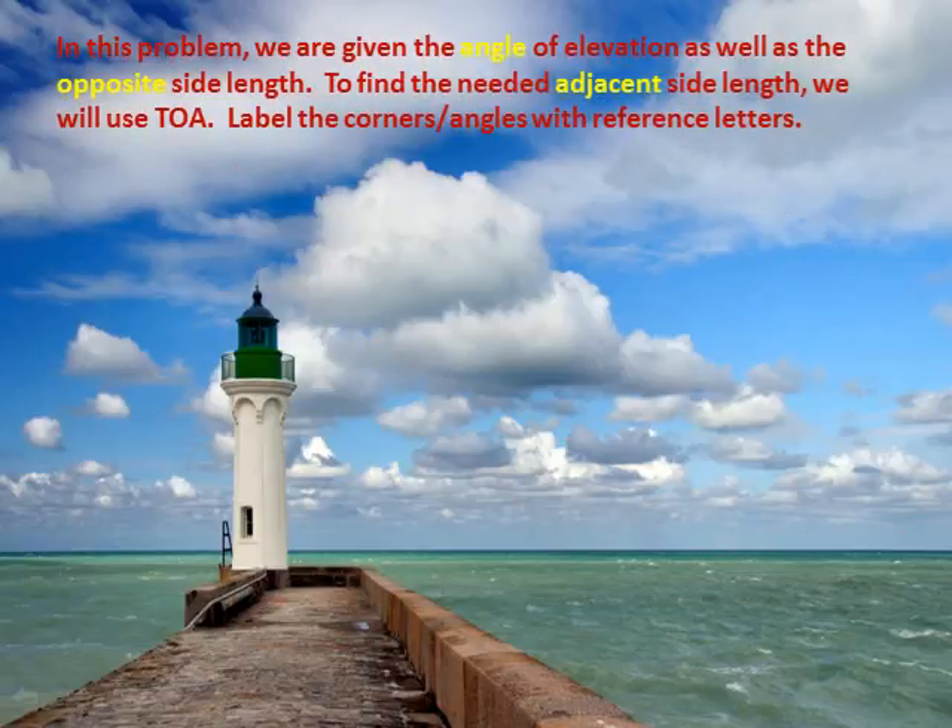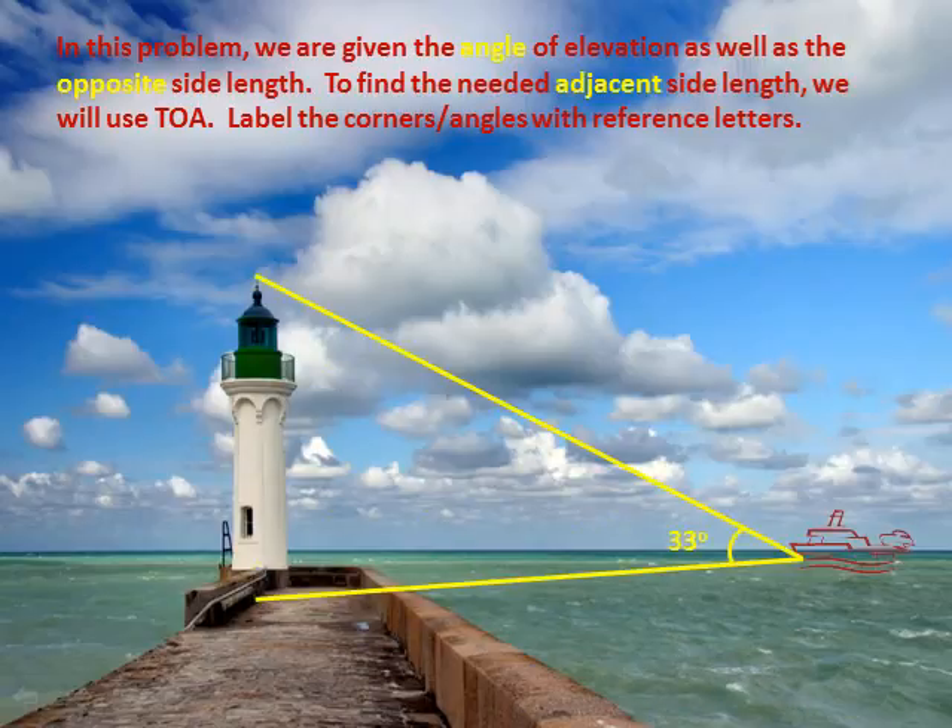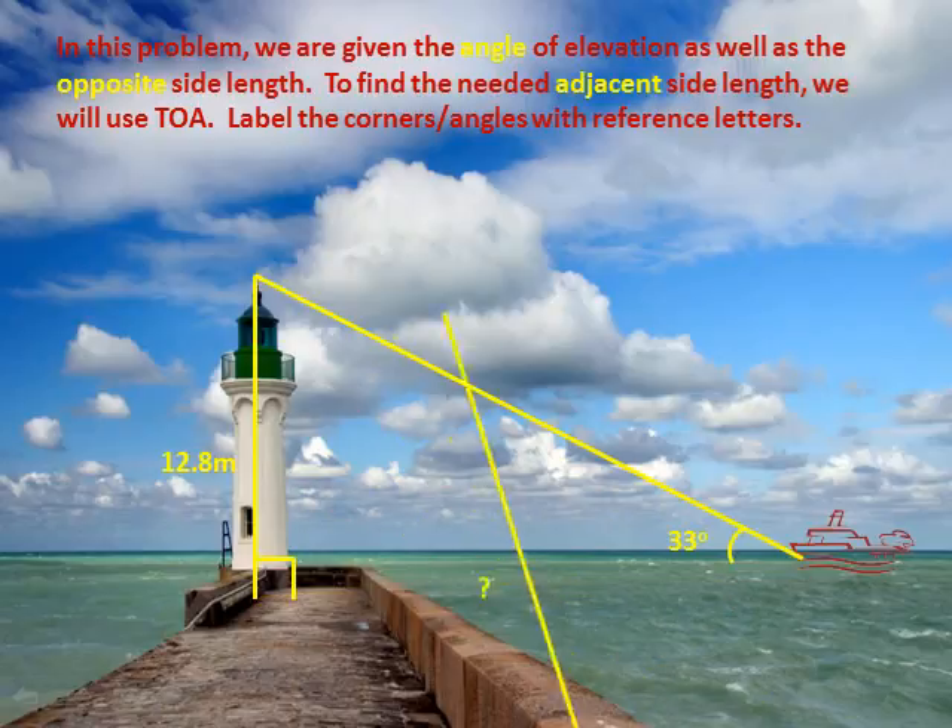In this problem, we are given the angle of elevation as well as the opposite side length. To find the needed adjacent side, we will use TOA.